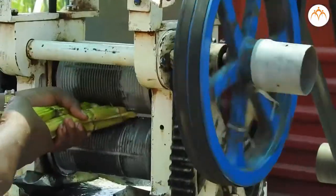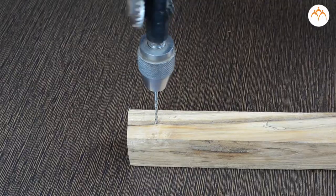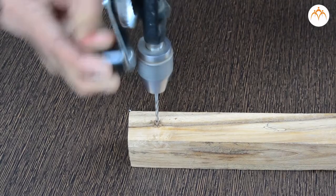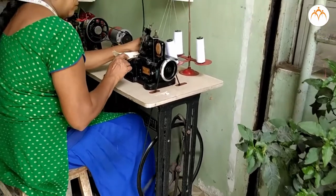Some machines have moving parts while some don't. Some run on electricity, some don't. All these machines do one thing — make our jobs around the home easier.